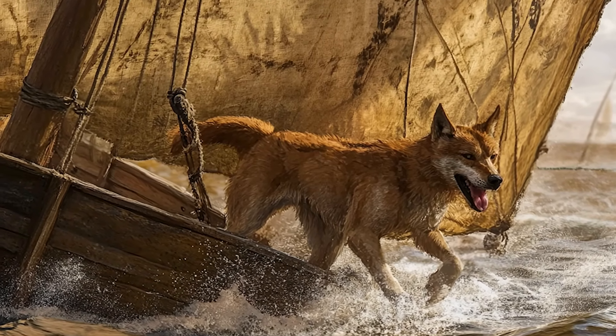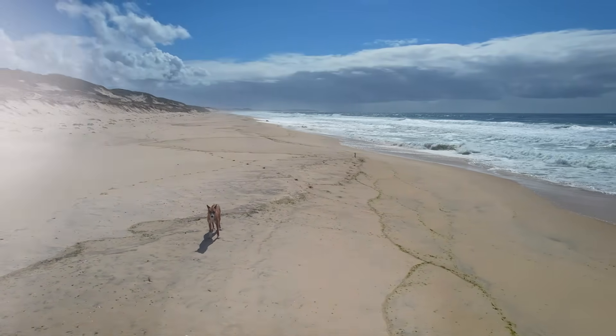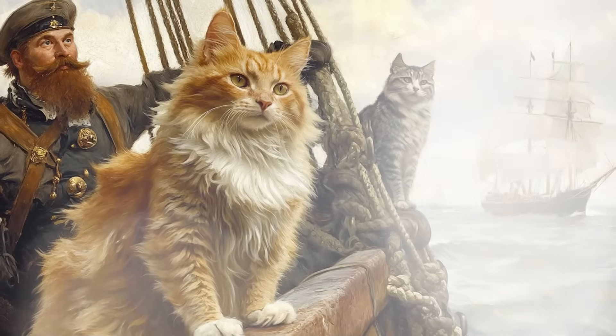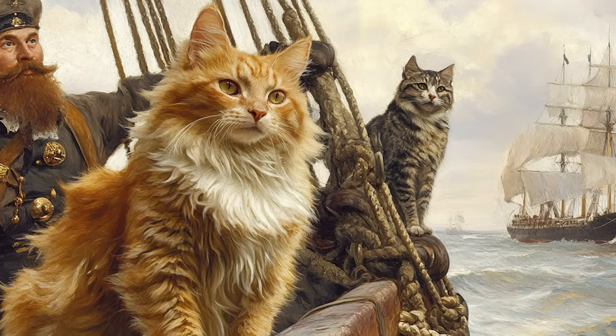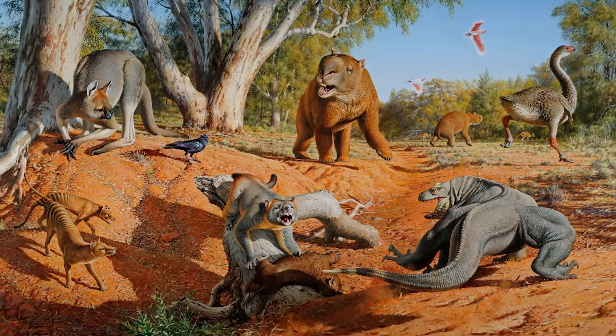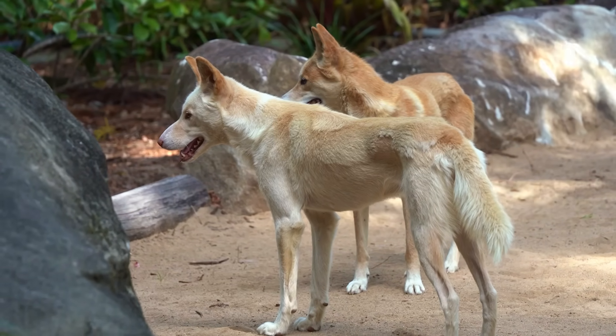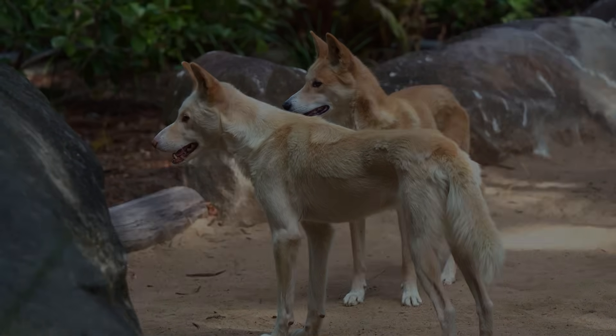Fast forward to about 3,500 to 5,000 years ago, when humans brought dingoes to Australia. Dingoes, essentially wild dogs, became the top land predators. Europeans later introduced domestic cats, which went feral much more recently, but those are small cats. So, between marsupial predators going extinct and dingoes taking over, Australia never had its native panther, tiger, or lion.